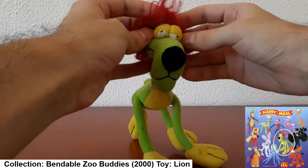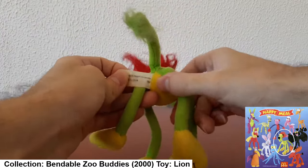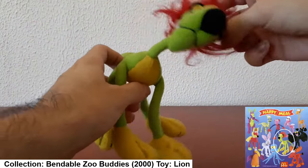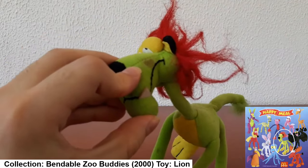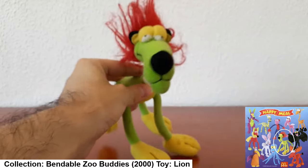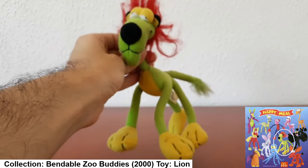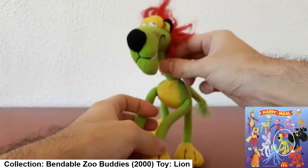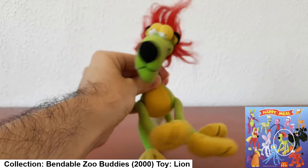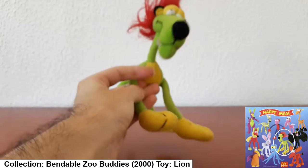The second toy is this lion, which I believe is from the year 2000. I got this one when I was on holiday in Portugal. He's got a bit of a smudge on his face — I don't know his name, but I think I used to call him Leo, Leonard, or Lenny the Lion. From the year 2000, so I was about five years old. I do remember this one vividly.